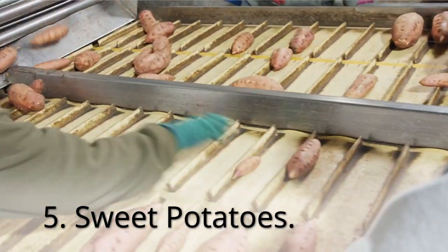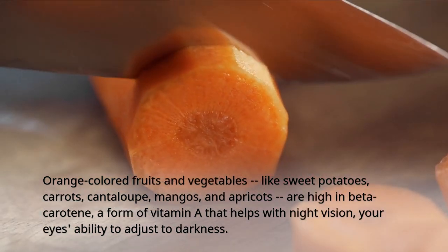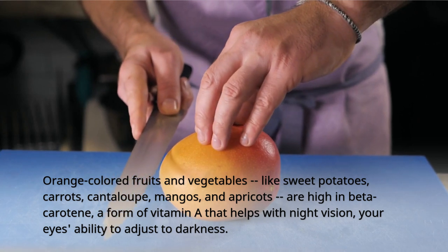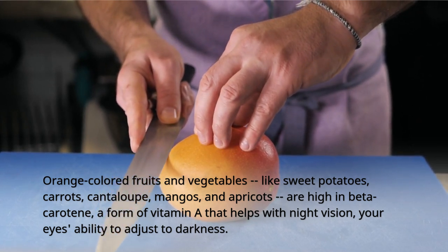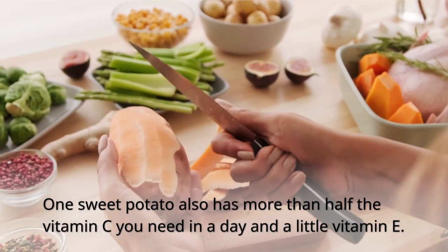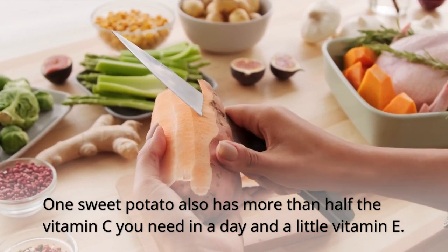5. Sweet Potatoes. Orange-colored fruits and vegetables, like sweet potatoes, carrots, cantaloupe, mangoes, and apricots, are high in beta-carotene, a form of vitamin A that helps with night vision — your eyes' ability to adjust to darkness. One sweet potato also has more than half the vitamin C you need in a day and a little vitamin E.